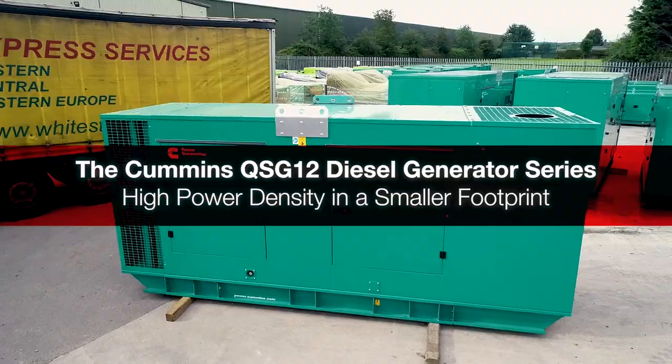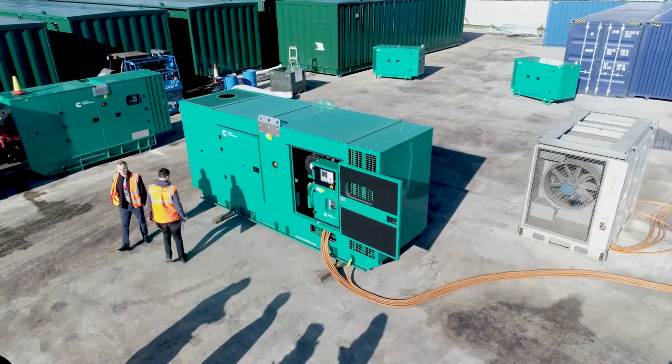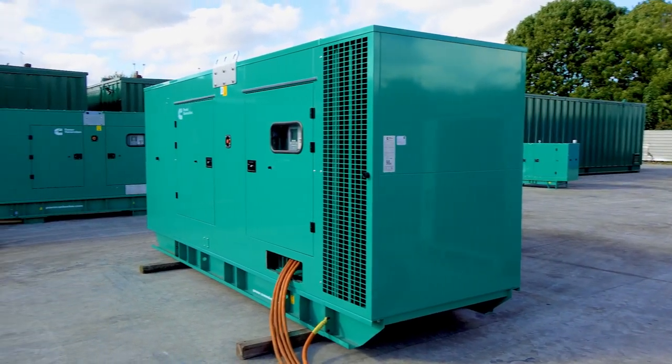Cummins has introduced its new QSG12 50 and 60 Hertz generator series, bringing superior performance, reliability and versatility with higher power density in a smaller footprint to stationary standby and prime power applications.